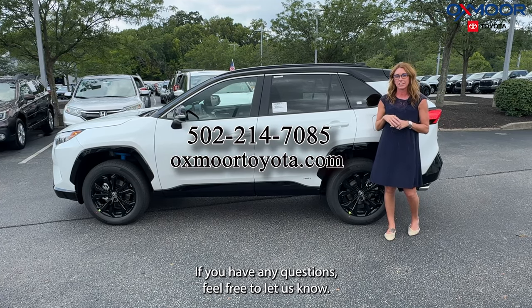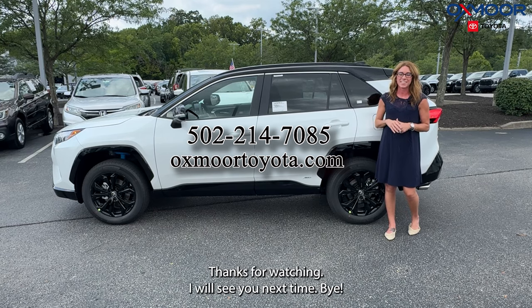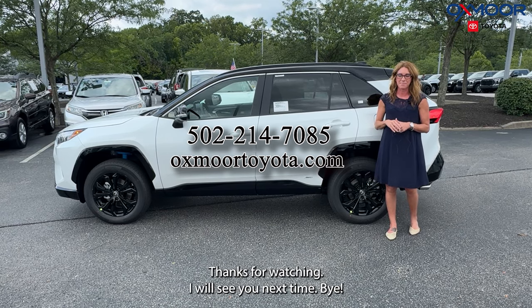If you have any questions feel free to let us know — all of our contact info is listed right here. Thanks for watching; I will see you next time. Bye.